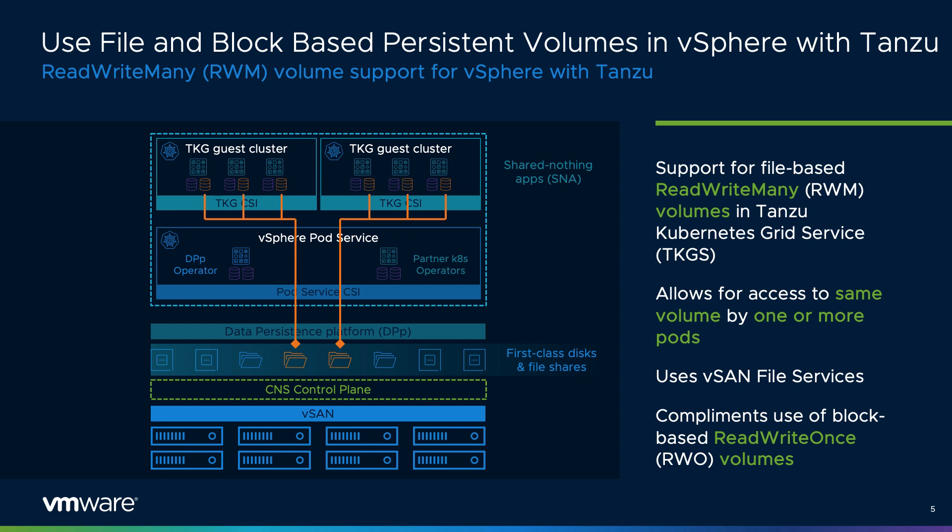Read-write-many volumes can be easily exposed to Tanzu Kubernetes Grid, or TKG, guest clusters using vSAN file services.